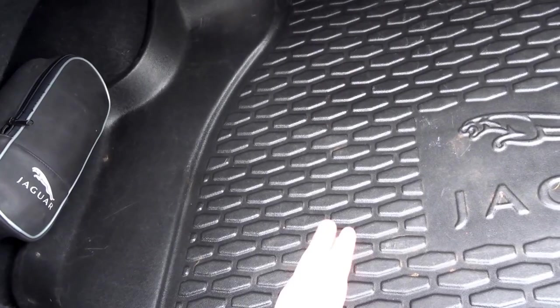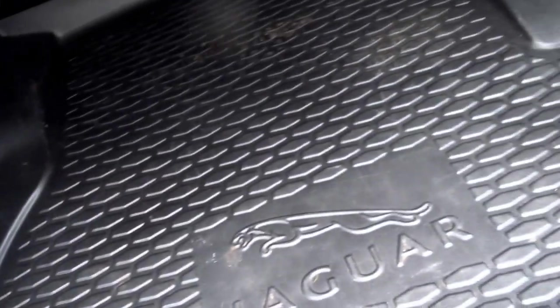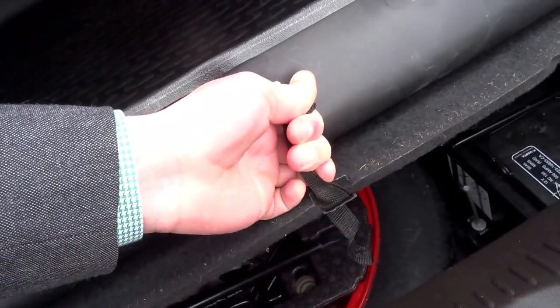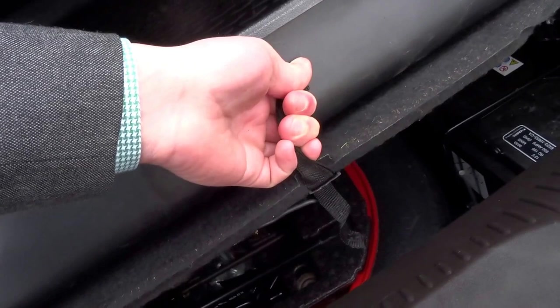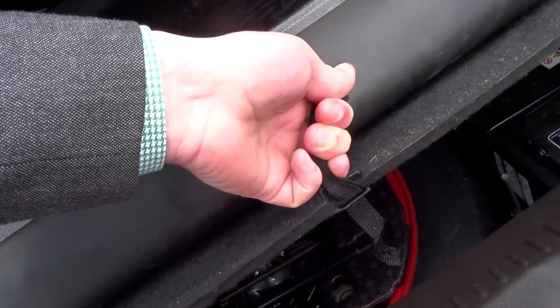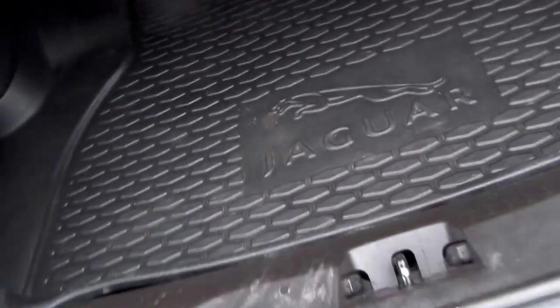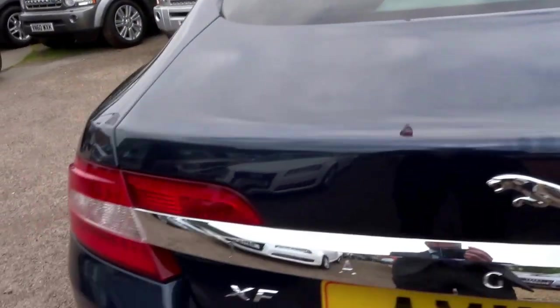In the boot you've got a Jaguar boot liner, keeps everything nice and clean, and under the boot floor you've got a space saver spare that's never been used — it's still got the paint on the edge — and you've got your battery under there and also your driver's tool kit. The boot can also be opened from the key.